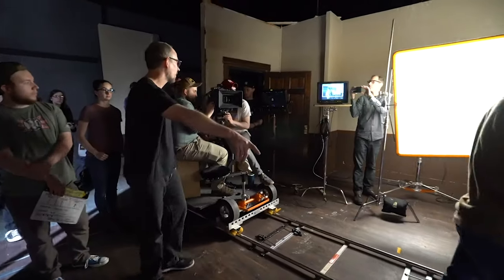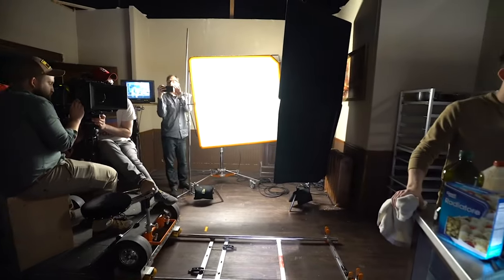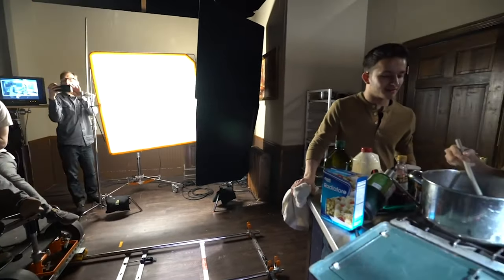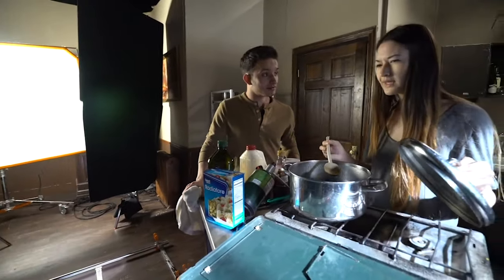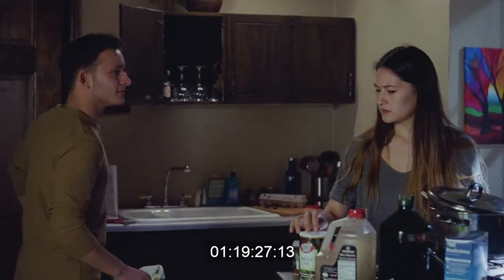Hey everybody, welcome to Chin Fat. In this episode I'm continuing the series on the general filmmaking process. We're still in the pre-production phase, talking about specific positions that you see on a film set, whether you're doing a short film or a large film — some key positions you would need to produce a film.